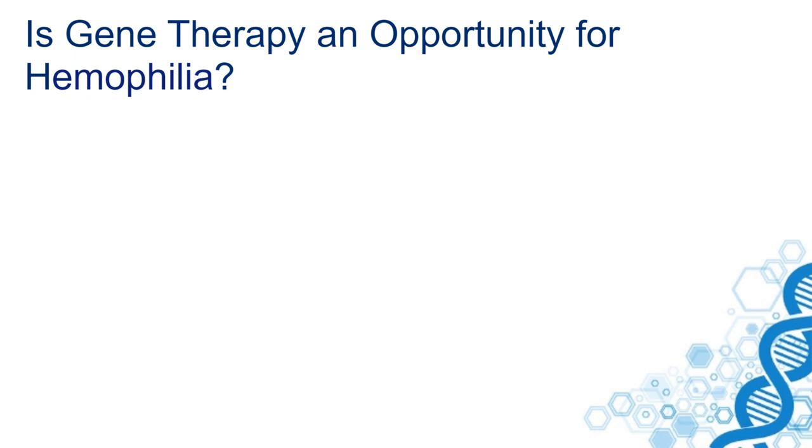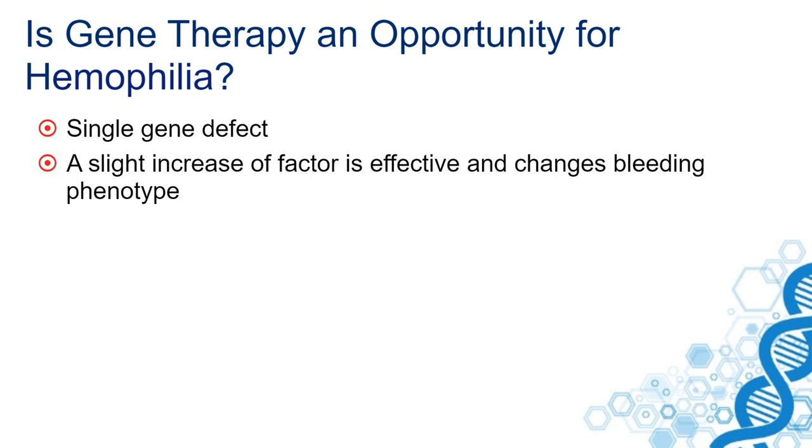First of all, is gene therapy an opportunity for hemophilia? It is caused by a single gene defect and therefore suited for gene therapy. A slight increase of factor is already effective and changes the bleeding phenotype in individuals with hemophilia.